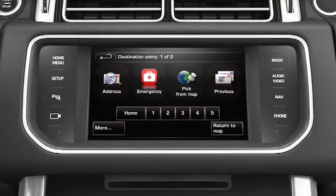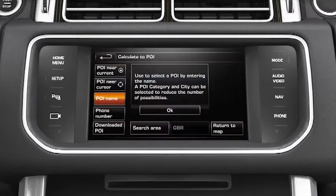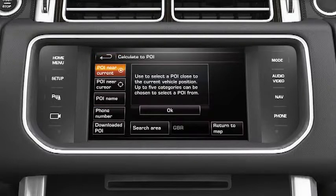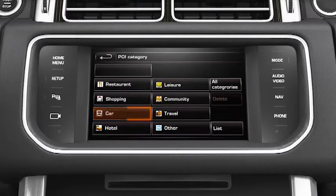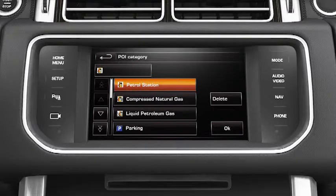Touch More from the Destination Entry menu. This will bring up the second Destination Entry menu. Select Points of interest followed by POI near current. Touch OK to display the POI category menu. Touch Car and select Petrol Station from the sub-category list. Your selection appears in the category box on the screen.